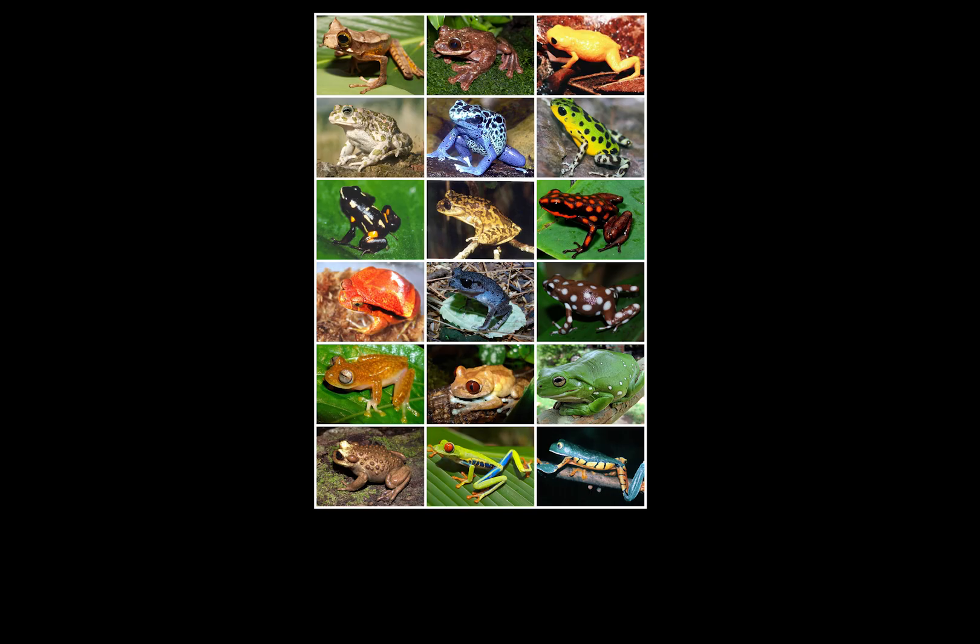Frogs and toads — which are really just frogs — are classed in the order Anura, first appearing in the Jurassic period around 200 million years ago.